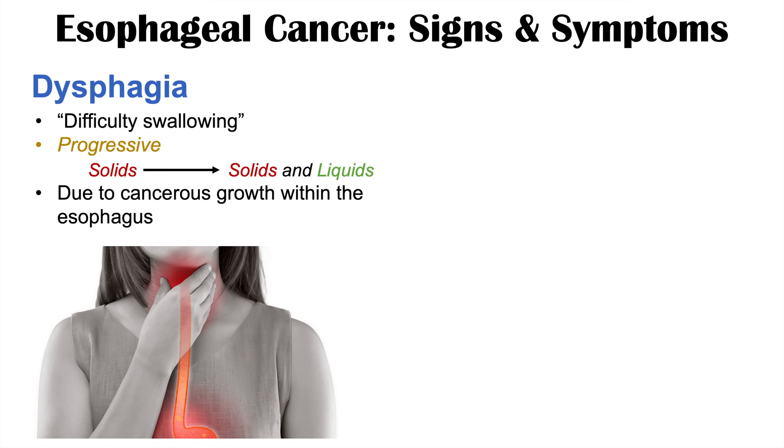This dysphagia is due to the cancer's growth within the esophagus. As the tumor grows and gets larger, it becomes more and more difficult to get food and liquids past that obstruction.